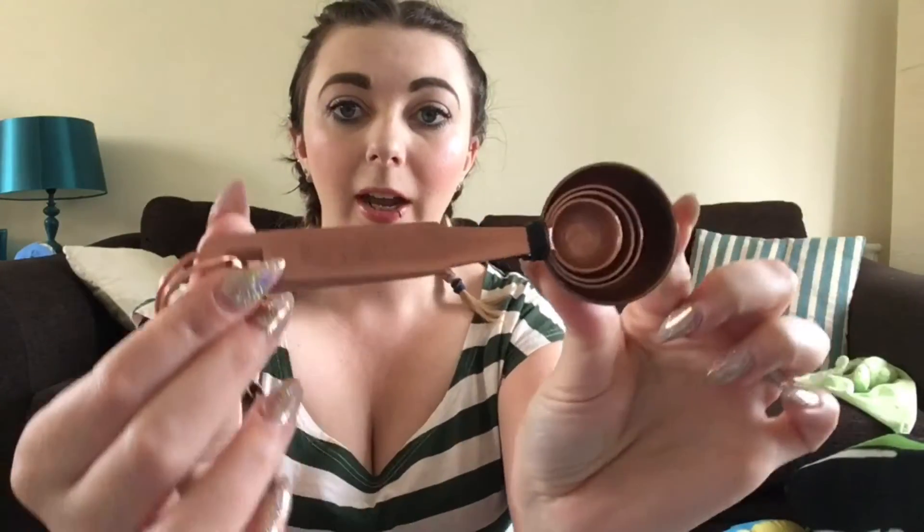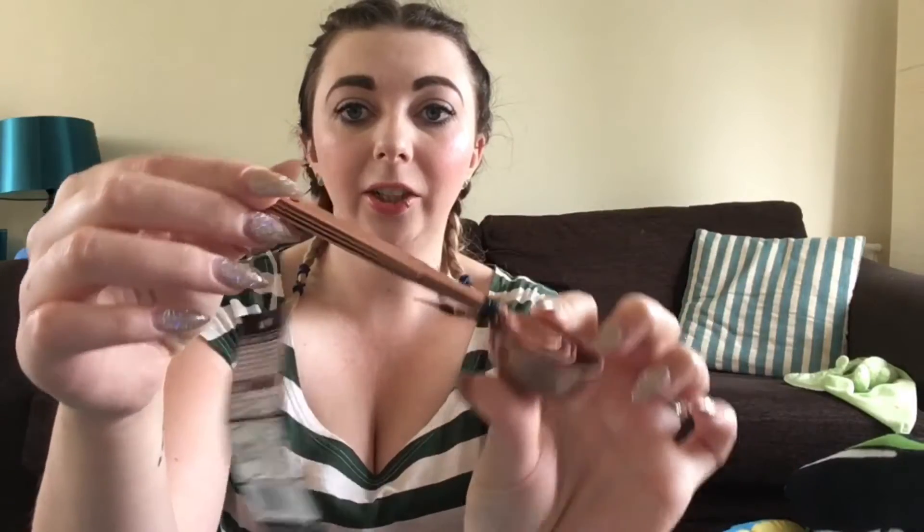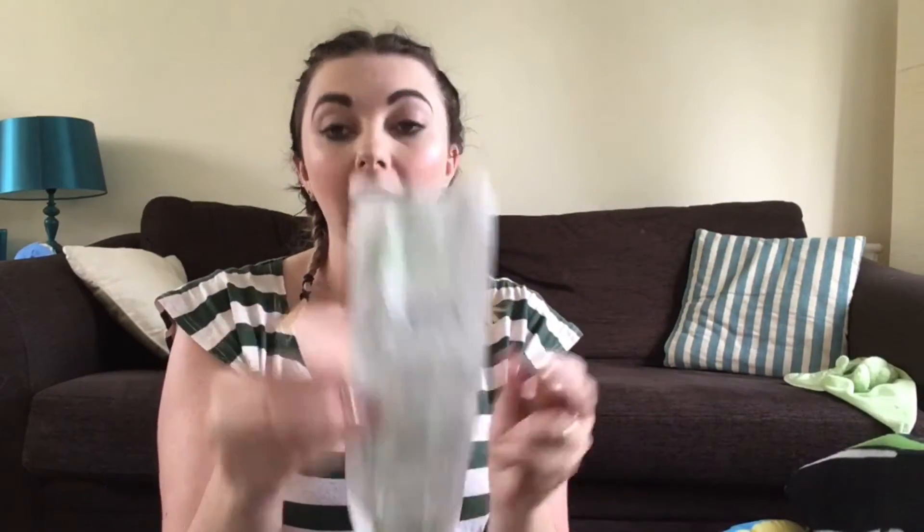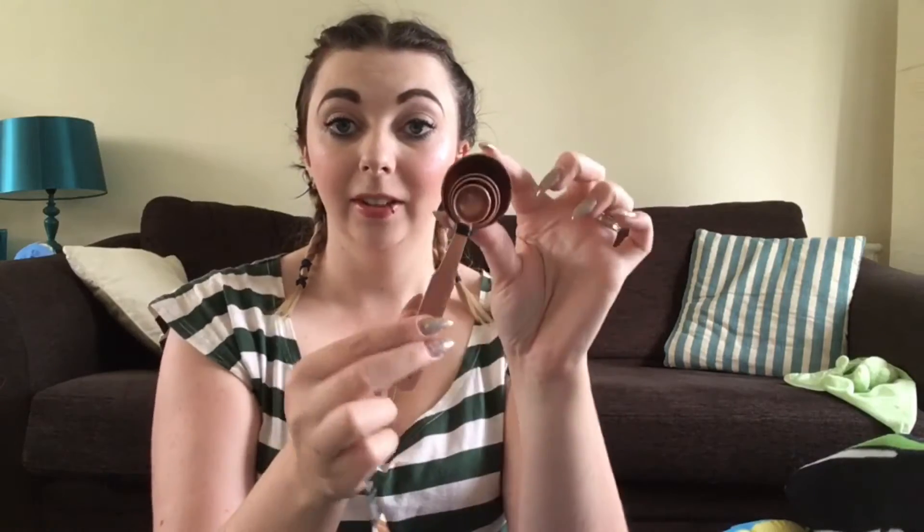The next thing was these really cute little measuring spoons with a copper finish and metal as well. These were priced at four pound and I paid 85p for them — so that was even better!